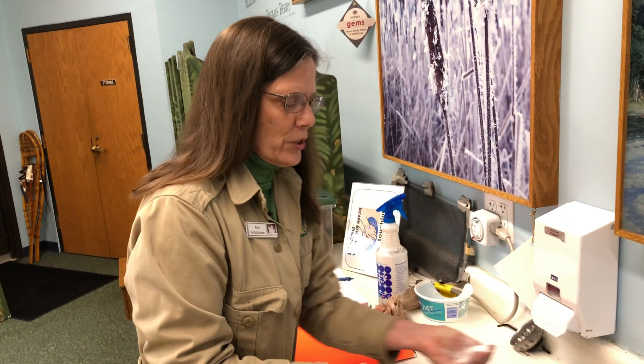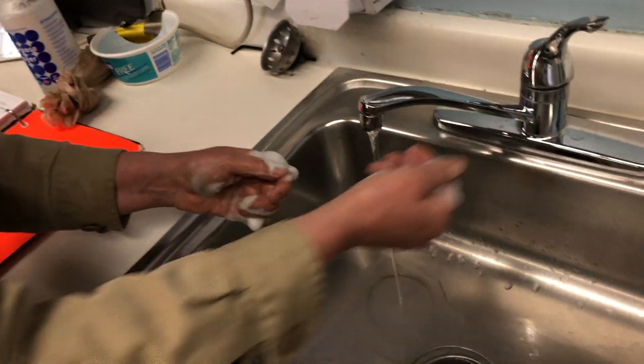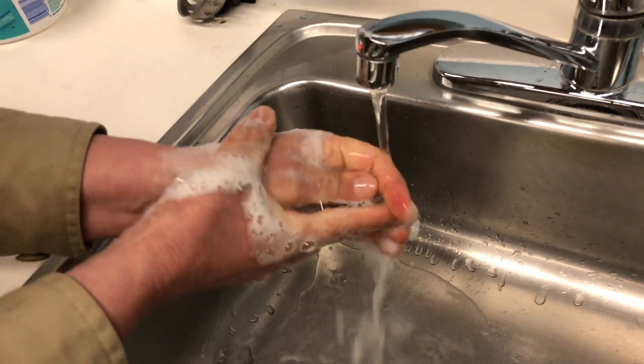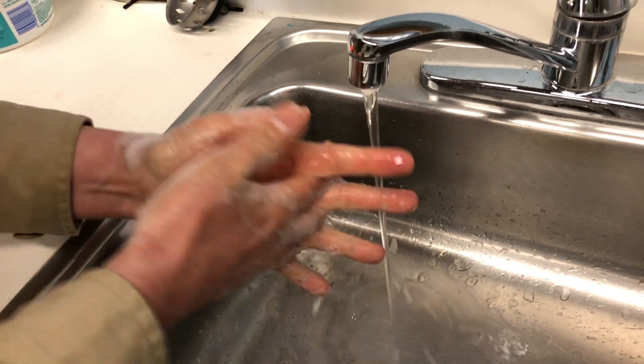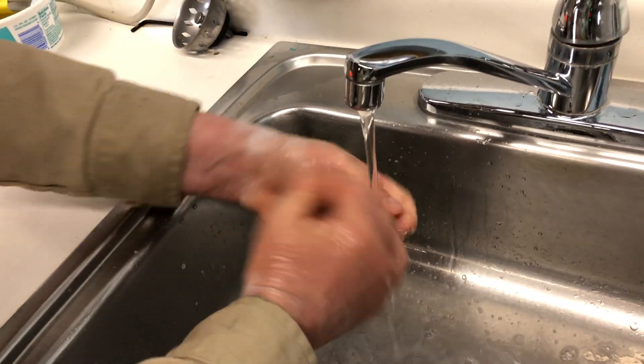I just got done handling toadie so it's always important to wash your hands after handling any kind of animal. They can carry diseases like salmonella so always make sure you wash up afterwards — 20 seconds: palms, fingers, backs of hands, thumb, fingernails.